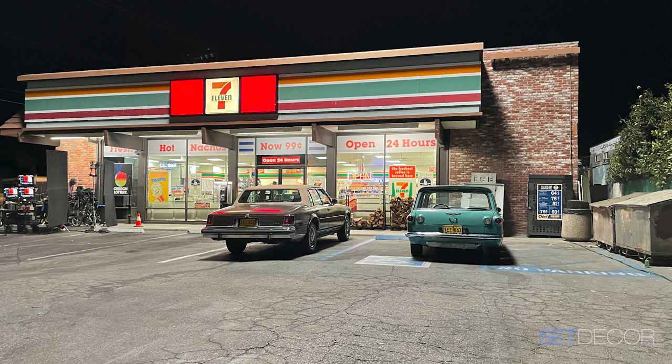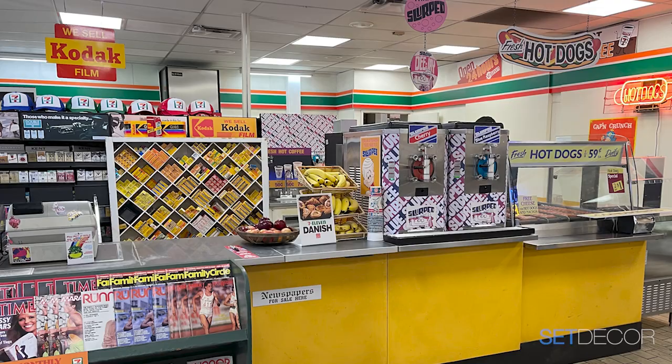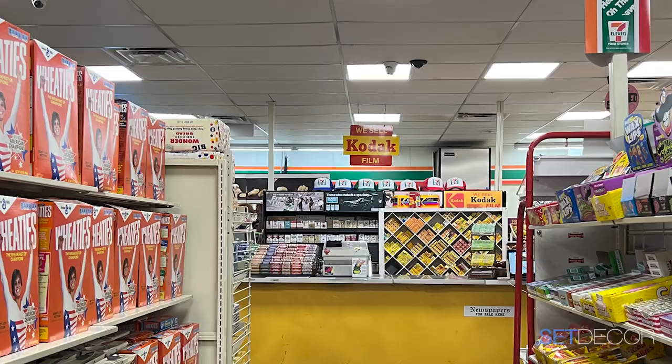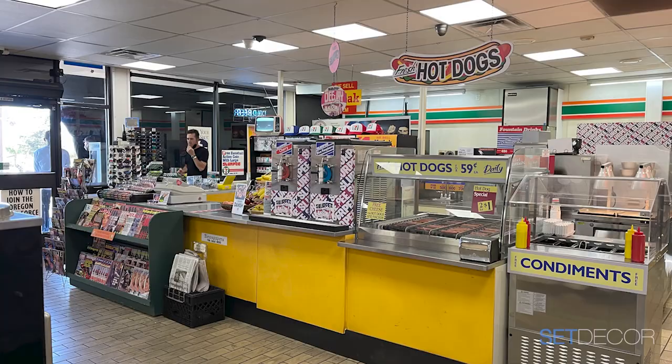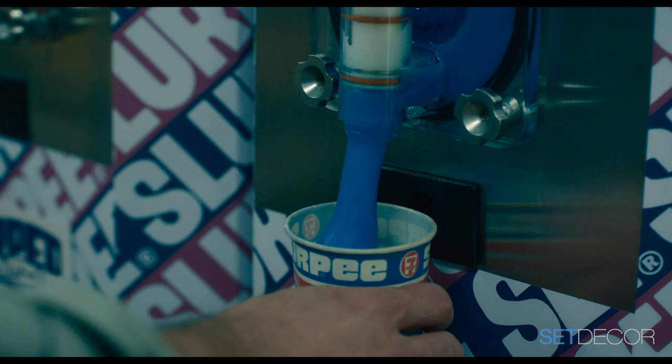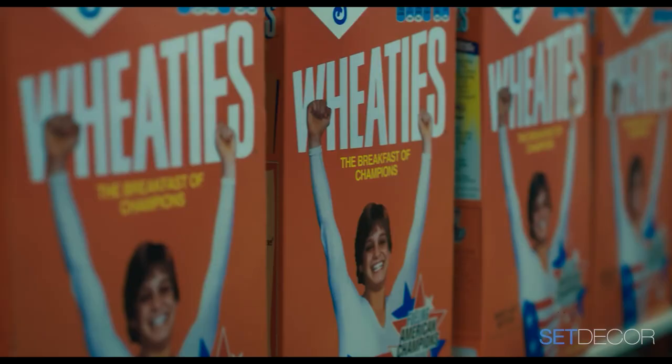The 7-Eleven — I think this was Ben's and Matt's favorite set. We took over an actual 7-Eleven deep in the valley. 7-Eleven allowed us to change everything in their store. It had a lot of 80s bones with the tile floor, but it was a massive dress. History for Hire, Lenny Marvin — and David found the Slurpee machine, which worked. All the coffee machines worked too. Jan also found period 7-Eleven cups in a small quantity — they were like gold — and we bought a bunch of period cereal boxes.